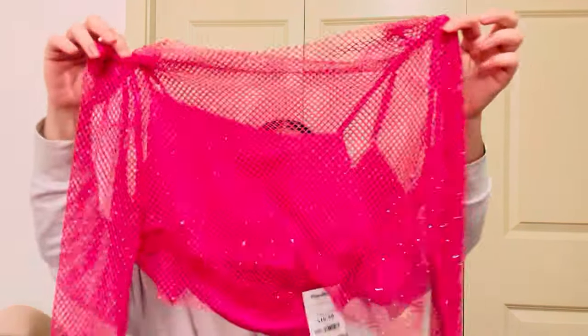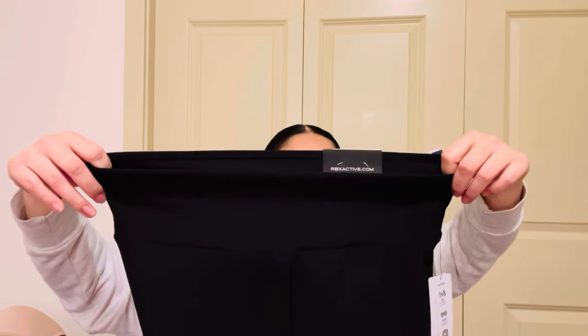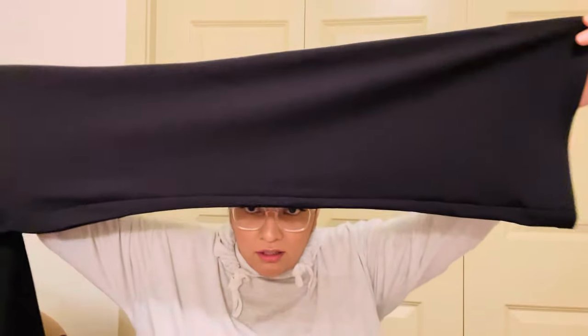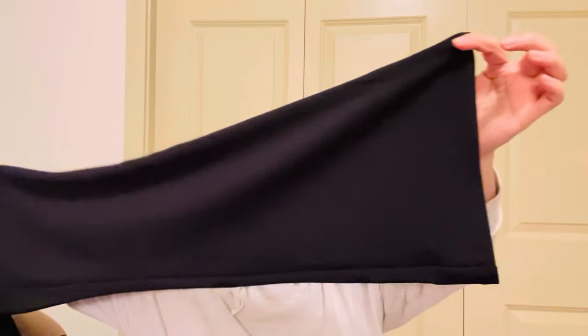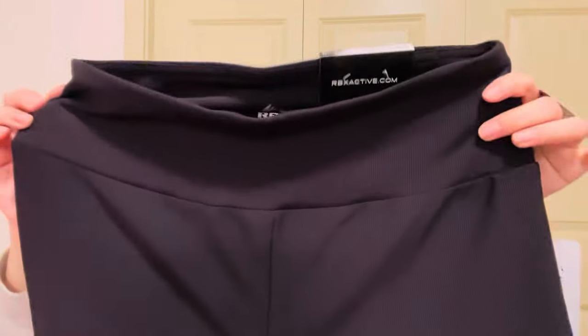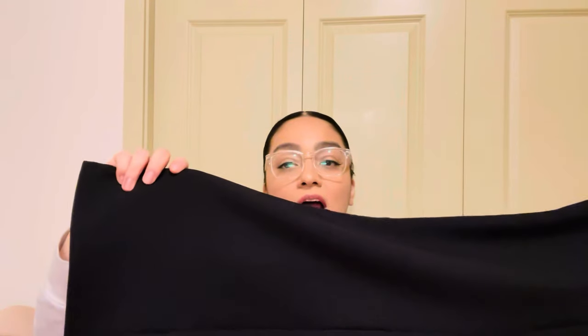Something similar on Shein would be way cheaper but lower quality. I also found these workout performance ribbed sculpting flare pants at Marshall's for $16.99. I know I just said I wouldn't get the flare ones from Target, but these almost look like dress pants — they're really nice. I'm going to try them on and return them if they don't fit.